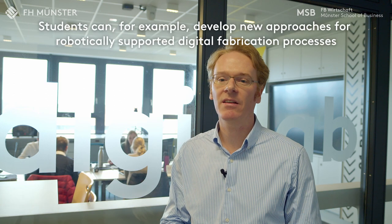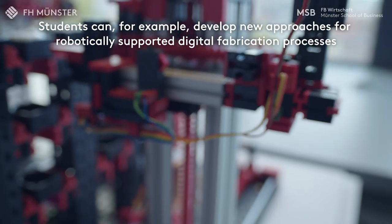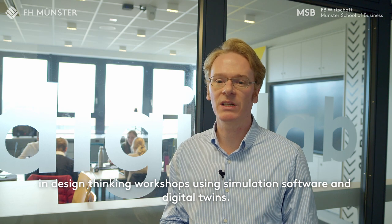Students can, for example, develop new approaches for robotically supported digital fabrication processes in design thinking workshops, using simulation software and digital trends.